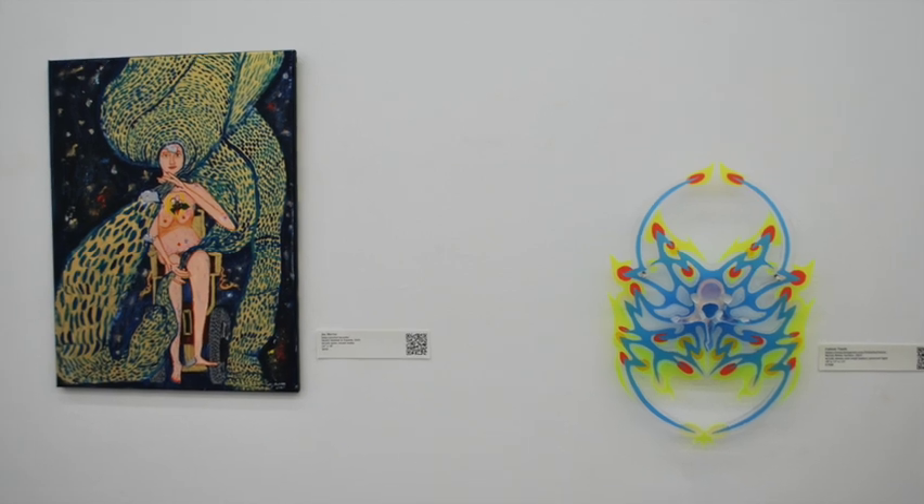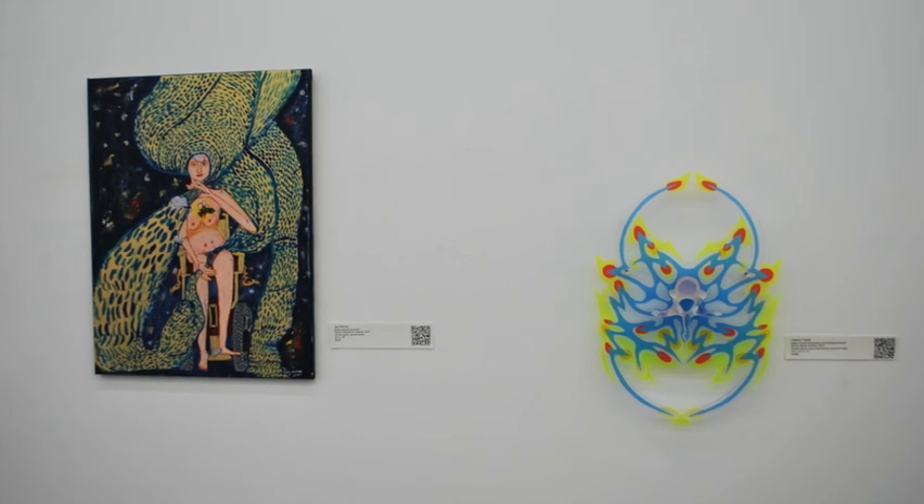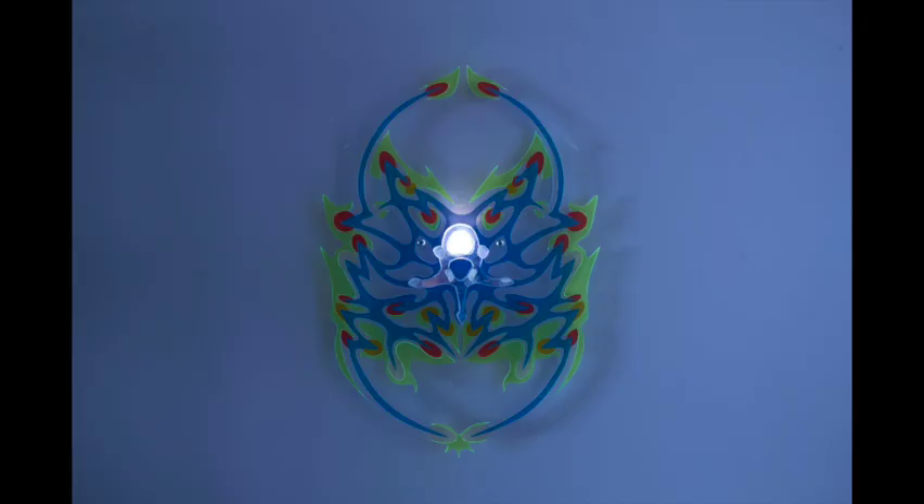We then move on to Celeste Tooth's sculpture, Nerves Below Surface. This acrylic sculpture is shaped somewhat like a shield in blue, red, and green with a glowing light directly in the center. If you look closely, it almost appears like a face — perhaps an animal, perhaps a demon.